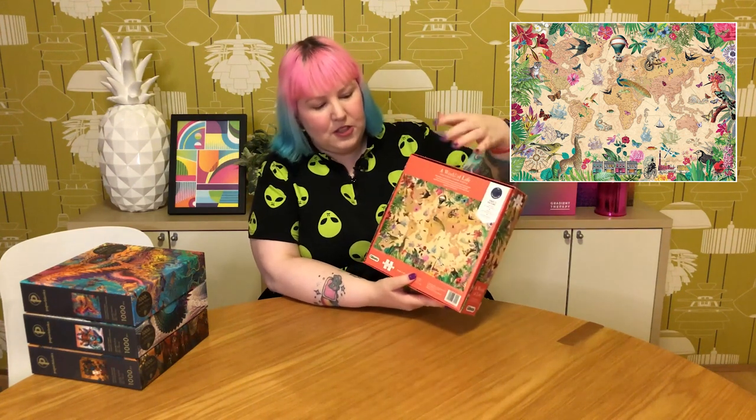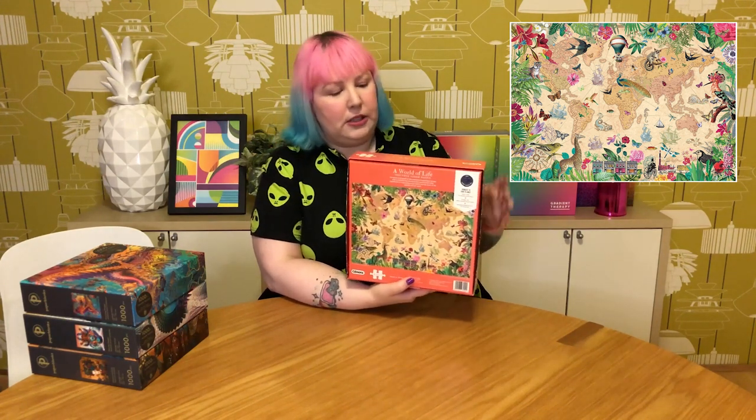The next one I'm planning to do very soon is called A World of Life — a map puzzle, which I don't normally love, but this one is really pretty. It's a vintage-style map with lovely collage imagery around the edges and over the top — very Victorian-esque images, plants, flowers, and hot air balloons. It's just really pretty and has always caught my eye. Probably going on Instagram so keep an eye out for it.